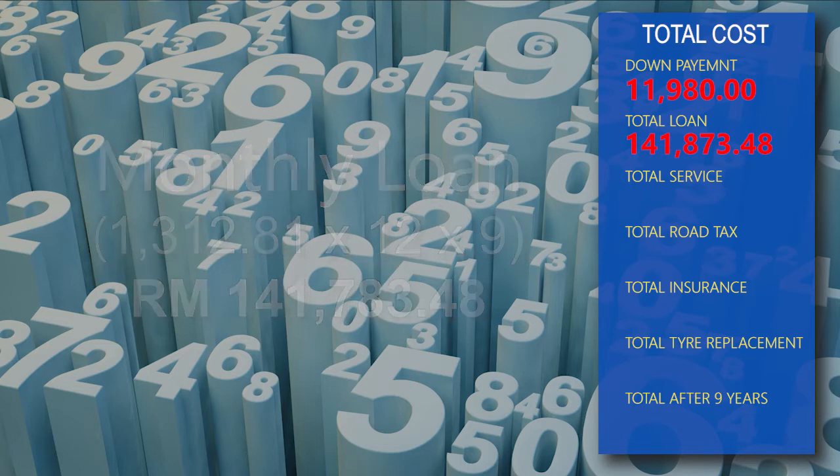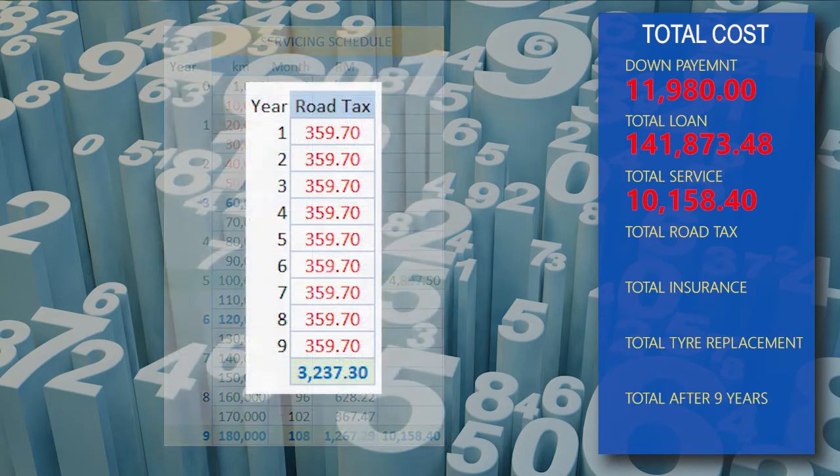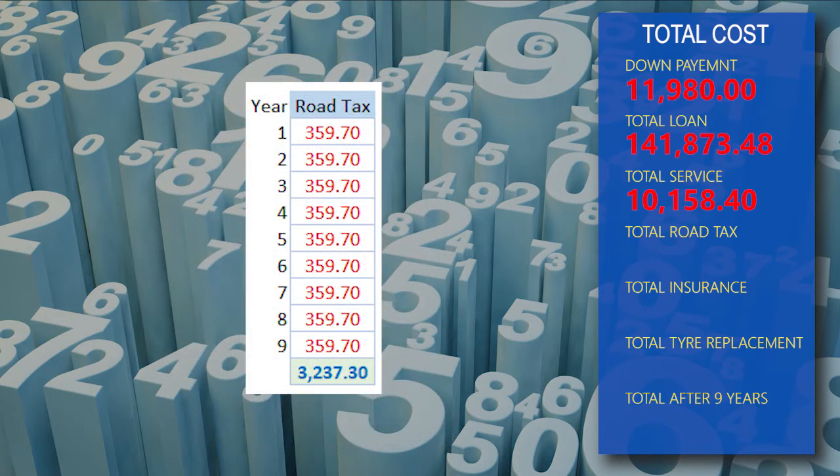Car servicing taken from Proton comes to RM10,158.40 after 9 years. Road tax is RM359.70 per year x 9 years, which equals RM3,237.30.